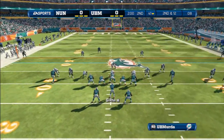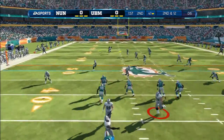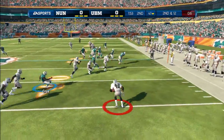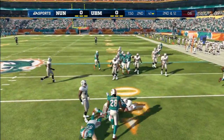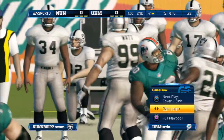From the shotgun, the throw to the left — ball's picked off. Tackles made. That was a terrible throw by the quarterback. When you're off target like that, you deserve to throw an interception.